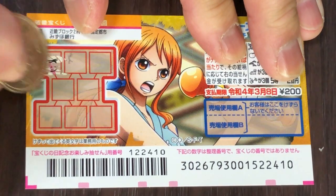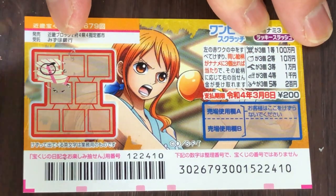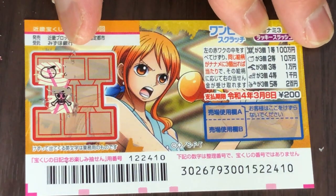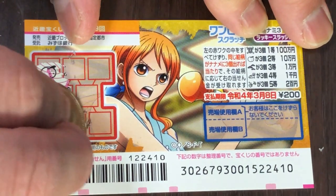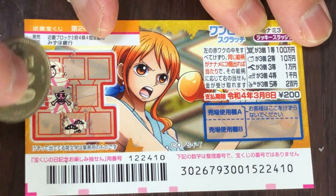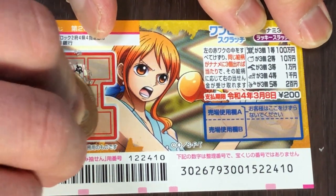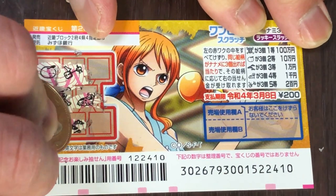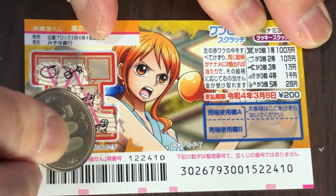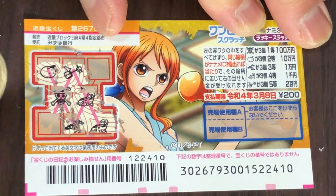No good — that's a skull. This is Naname, diagonal. One, two, three. Let's try this way — nope, no good. I think I lost.